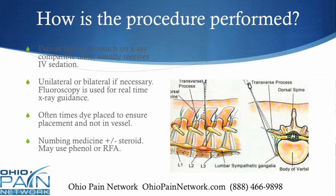Fluoroscopy is used for real-time x-ray guidance. This is crucial because there are some vital structures in the area. Oftentimes, dye is placed once the needle is deemed to be accurate to ensure that it's not in a blood vessel. Once this is confirmed, numbing medicine plus or minus some steroid medication is placed. Some pain doctors will use phenol, which is an alcohol derivative, or perform a radiofrequency ablation as well.